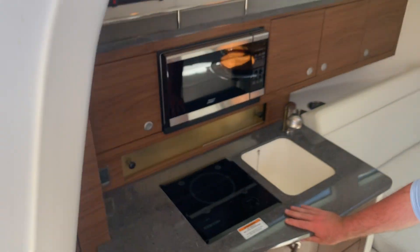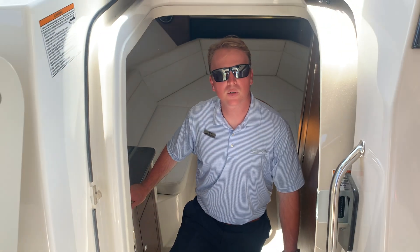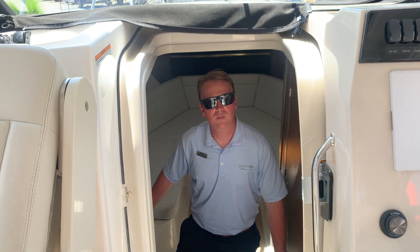This boat is awesome for family and fishing. Give us a call — MarineMax Huntington, 631-956-4865.